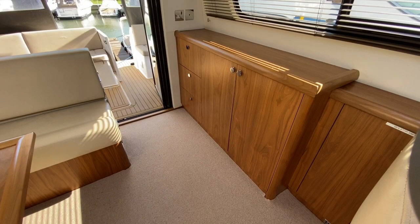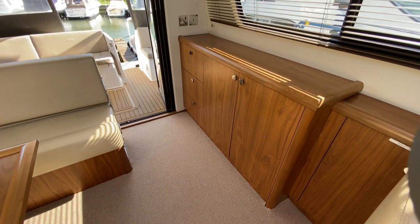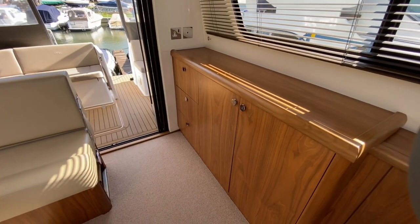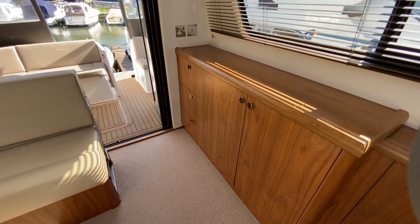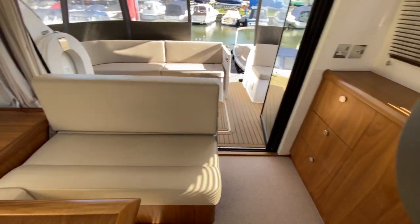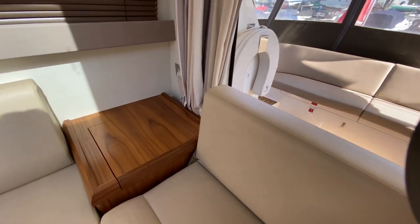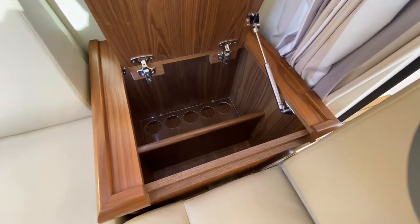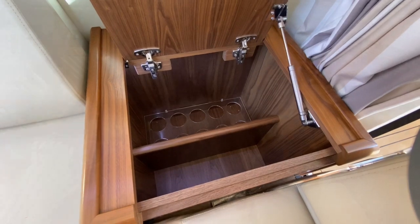Moving off from the breaker cupboard you've got a sideboard with a nice flat top, TV point, and power point — you could have your TV set up on there — and loads of storage underneath with a double cupboard and three drawers. Great place to keep your drinks. Speaking of which, there's another great spot over on the starboard side: a little cocktail cabinet — lift that top up, it's got a nice gas strut and holders in there for all your favourite drinks.